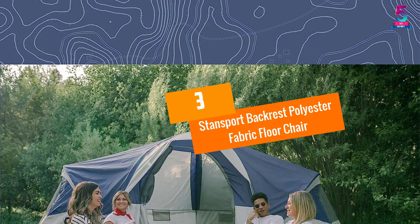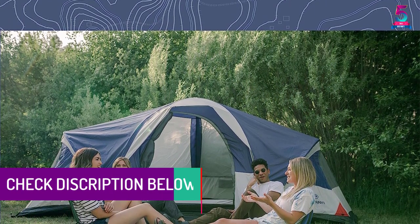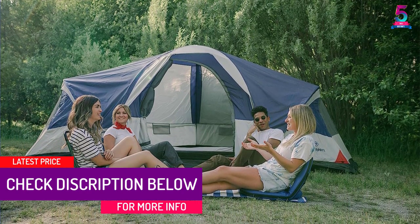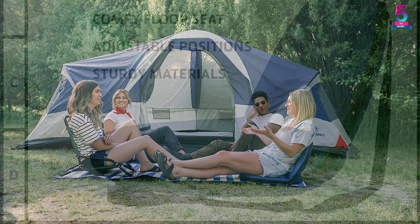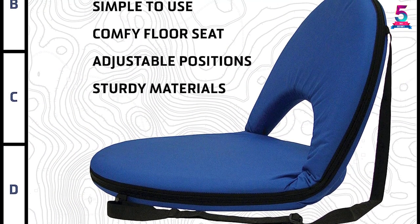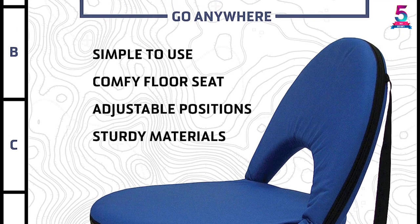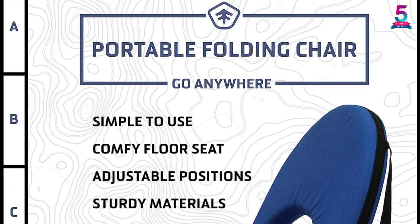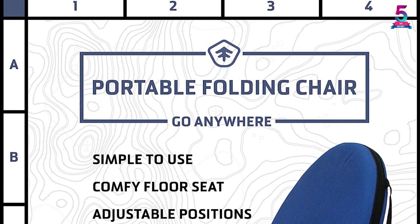At number 3, the Stansport Backrest Polyester Fabric Floor Chair. This foldable floor chair can be taken anywhere, like camping and other outdoor locations for comfortable seating. The padded seat and backrest can be adjusted in 5 different postures depending on the activity, like reading or playing games. The handy strap attached to the chair can be used to carry the folded chair on your shoulders while walking. The polyester fabric makes the chair easy to clean and extends its durability compared to other fabrics.